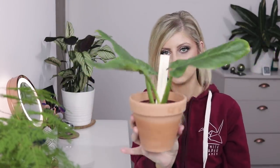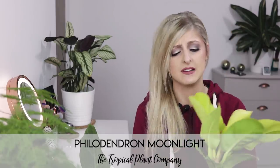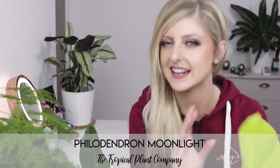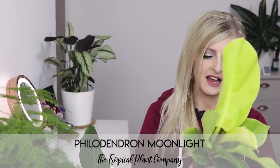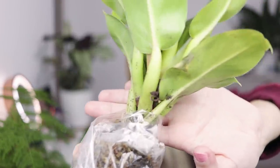So yes, Philodendron subhastatum. The next plant I have in my plant haul is the Philodendron Moonlight. This one is unbelievably pretty — it's really chunky, if you look at the stems. They're just chunky, meaty, really really nice, pretty, bright, beautiful philodendron. Kind of in a similar colour scheme to the Painted Lady that I hauled a couple of weeks ago.